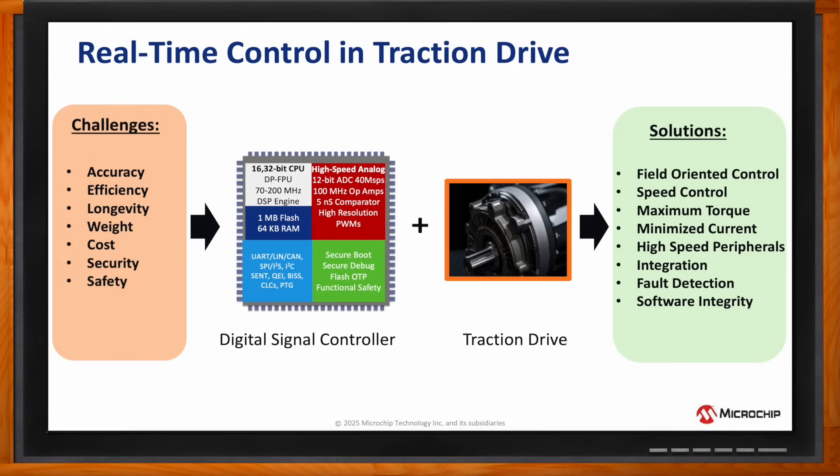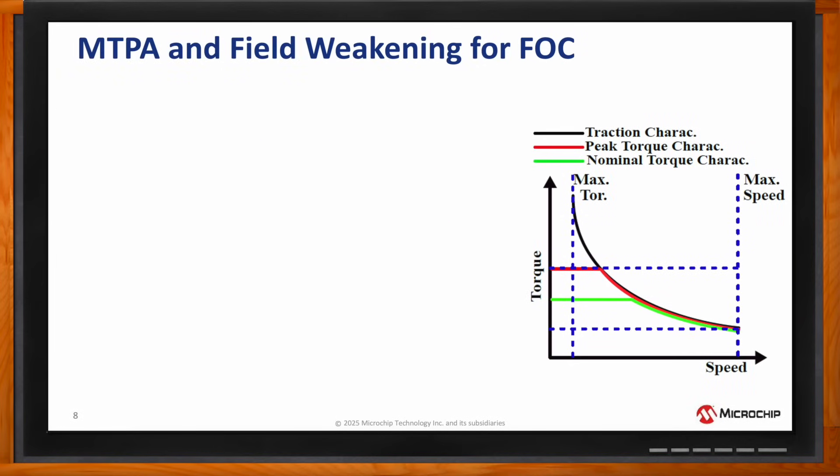Jay, you mentioned maximum torque. Can we talk about that a bit more? Of course, Amelia. To solve the problem and enhance the user experience, there are different modes in which electric two- and three-wheelers can operate, emphasizing high performance, like in sport mode for quicker acceleration and pickup, where maximum torque from the electric motor is required,